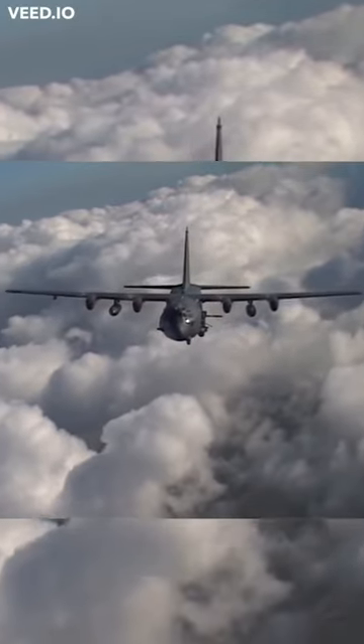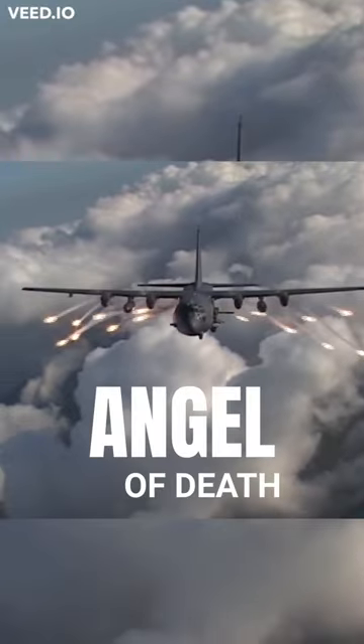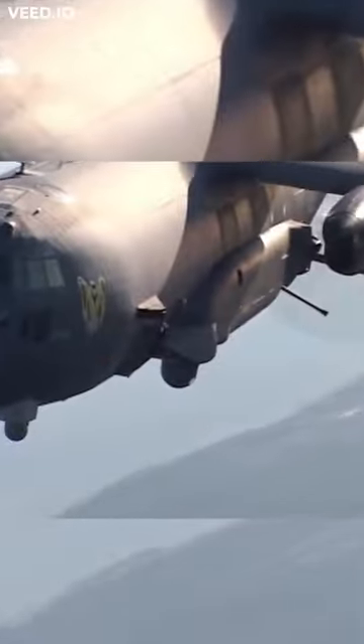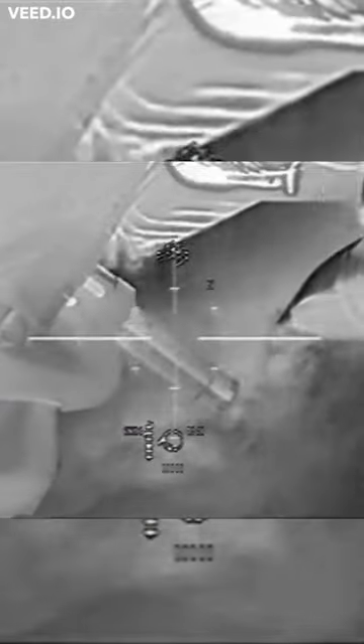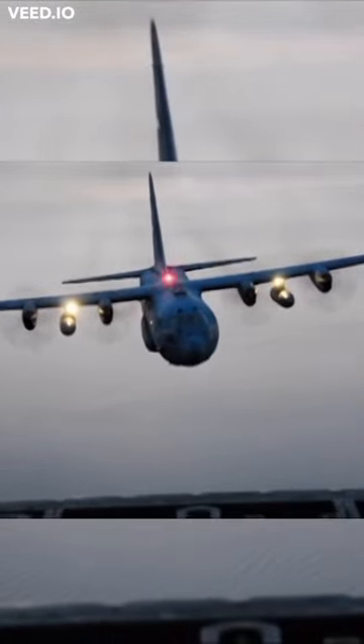This is the deadliest aircraft in the world: the USAC-130, also known as the Angel of Death. The aircraft is designed to solve tasks like close air support for troops on the battlefield, patrolling and disruption of enemy communications, inflicting strikes on previously identified enemy targets, and ensuring the defense of bases and important facilities.